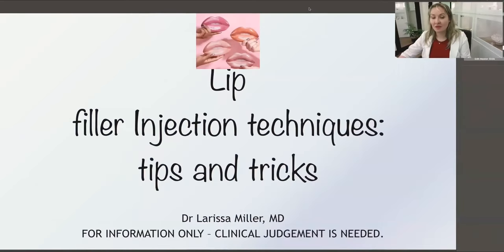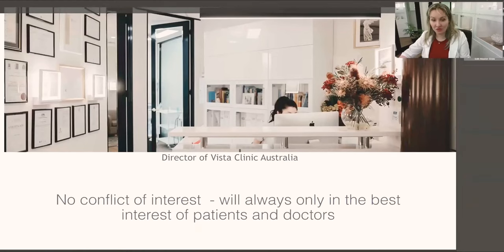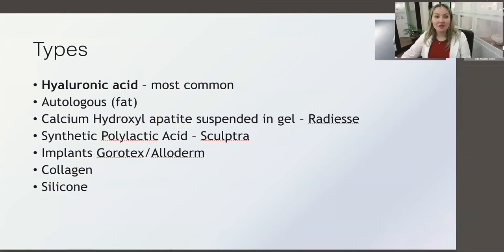Good afternoon, dear doctors. My name is Dr. Larissa Mila. I will discuss with you today lip filler injection techniques and different tricks. I have no conflict of interest and I hope to keep it this way, always acting in the best interest of other doctors, the community, and patients. I'm director of Wista Clinic Australia, doing clinical work, clinical research, and hands-on one-to-one trainings.